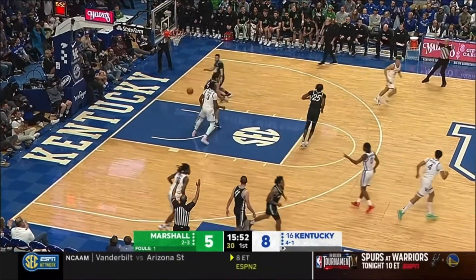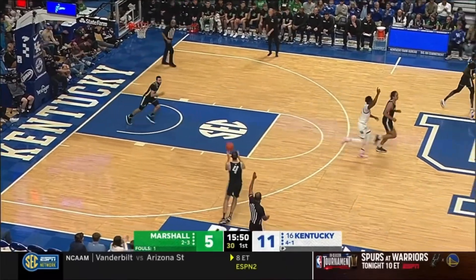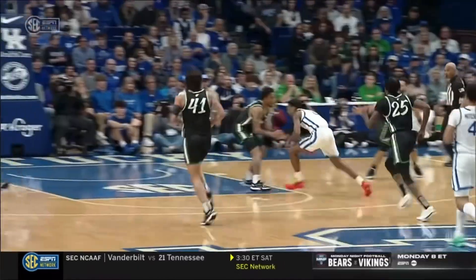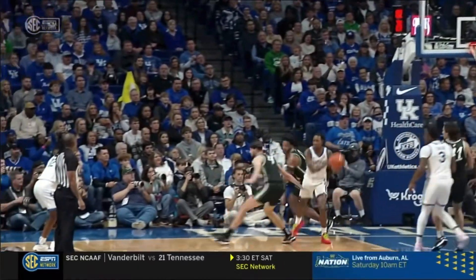Reeves never shy — buries another triple. Antonio Reeves, 40% from downtown, and Kentucky is on. Sprints to his spot, you draw three.